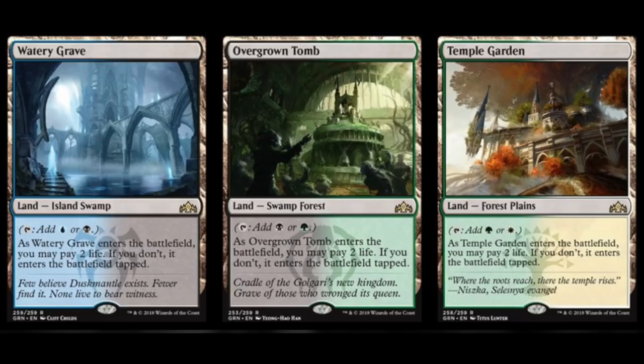Hey guys, you will likely get this video on Wednesday but I'm making it on a Sunday. I can tell you from very early on that Guild of Ravnica and Ravnica Allegiance will be worth buying due to the five shock lands and the expected five more shock lands in the next set.